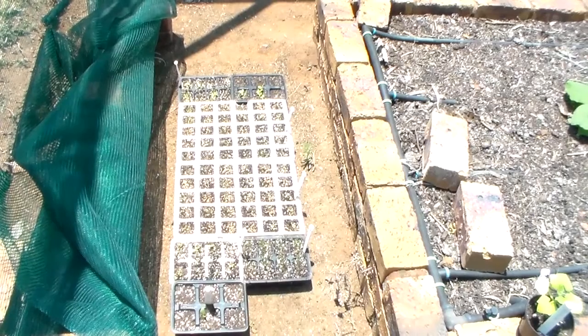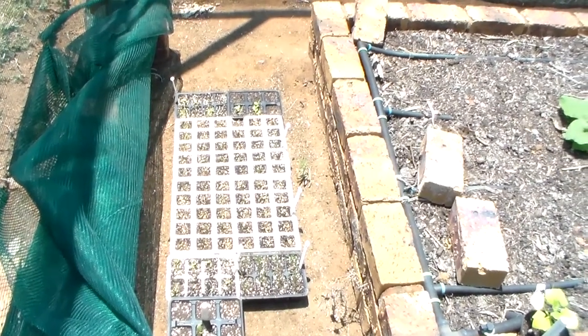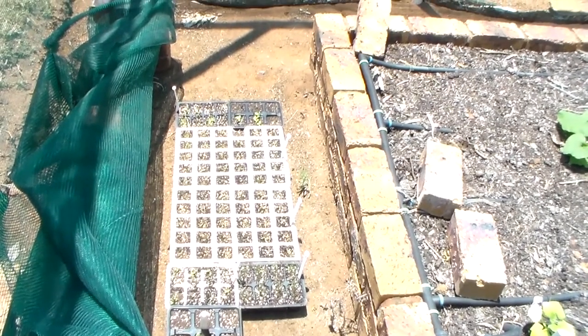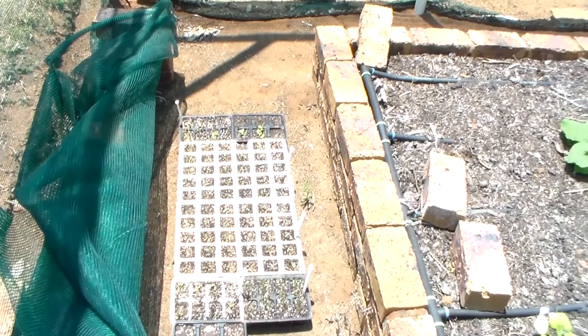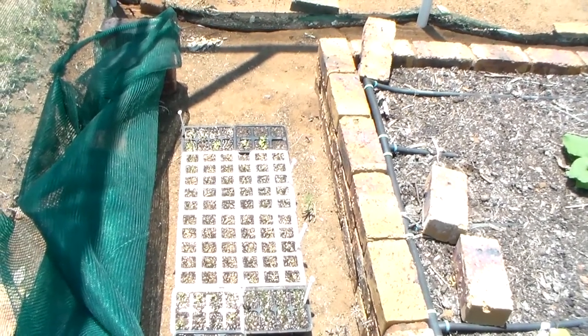Hi everyone, just a quick update on what's happening in the vegetable garden. It's been about five weeks since my last video, so I'll quickly show you around. I've been out here this morning and planted a few things — my peppers and my tomatoes are in the ground, and I've done a bit of a tidy up.